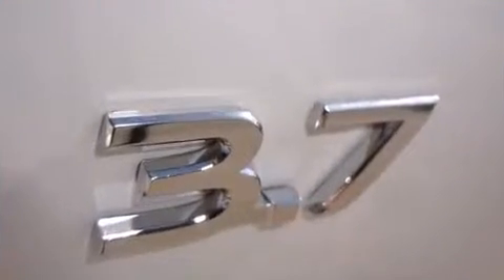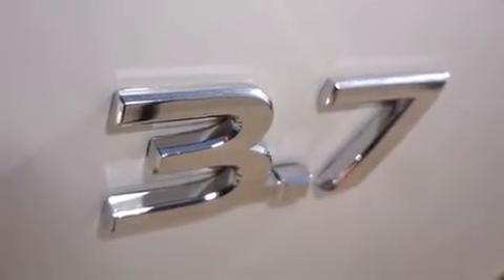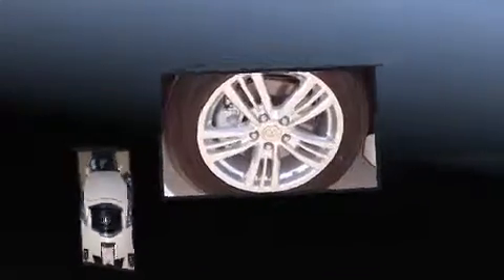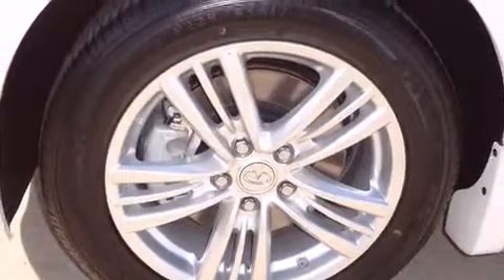Infiniti ensures the safety and security of its passengers with equipment such as head curtain airbags, traction control, brake assist, anti-whiplash front head restraints, a panic alarm, and four-wheel disc brakes with ABS.